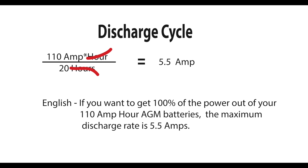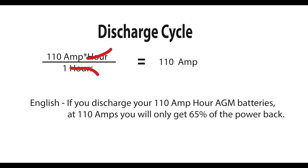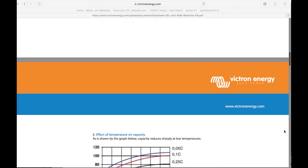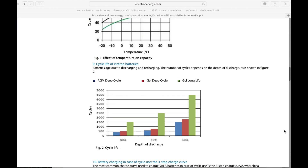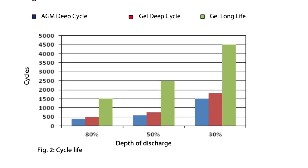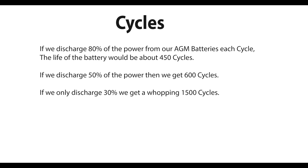So what if we discharge it faster? If I discharge the batteries over one hour, it would be at a rate of 110 amps, and I would only get 65% of the power out of the batteries. Let's do some more research. I'm going to skip over how the batteries perform over temperature because it's not as important to me. These are the most important numbers for AGM batteries: the number of cycles you get depending on how deep the cycle is. According to Victron's own numbers, if we pull 80% of the power out of our batteries, we'll only get 450 cycles. 50% of the power will get 600 cycles, and 30% of the power will get 1,500 cycles.